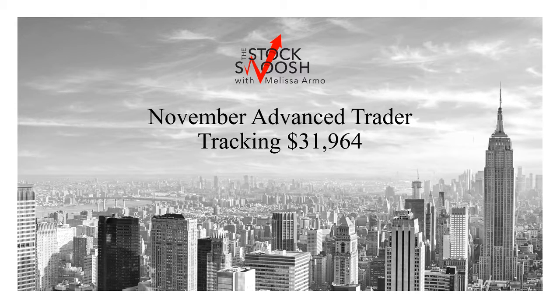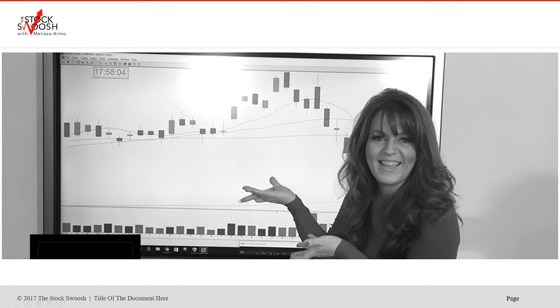Hello there and welcome everyone. This is Melissa with the StockSquish, and I'm reviewing November tracking so far. The month isn't over yet — it's actually halfway through today. So we'll see what we get into the end of the month and really the end of the year. For an advanced trader risk, what could you have made if you were in the trading room taking the calls in the last two weeks? $31,964. So let's go over the picks.